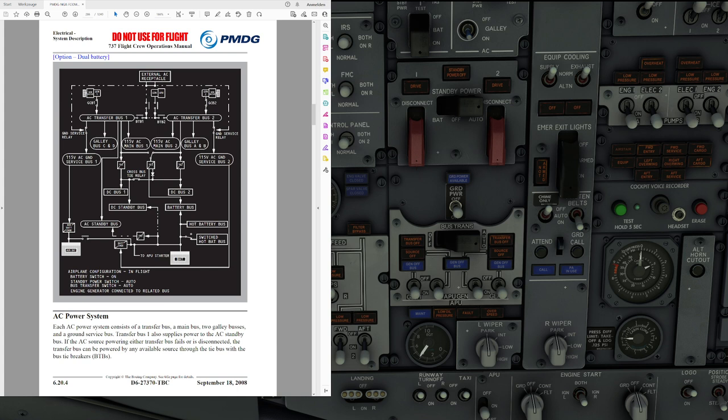However, it is not possible to power one transfer bus with external power and another with the APU. The transfer buses can be powered from the engine generators by switching them on momentarily and then letting the switch return to the middle position, which extinguishes the related light provided everything is working normally. When you do this, the generator circuit breaker closes and connects the generator to the respective transfer bus.